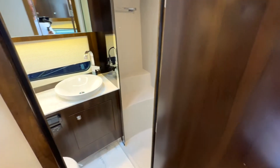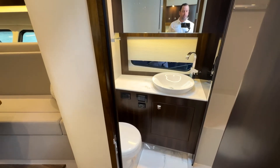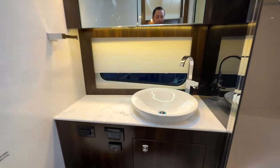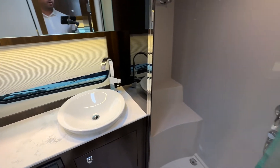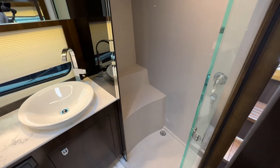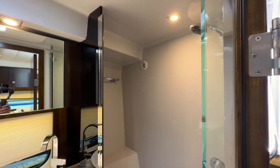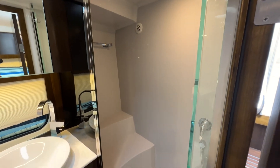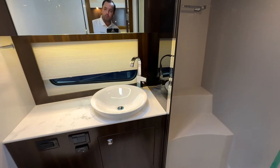Opening up the bathroom area, you've got your head — a very nice vanity with extra space and a bowl sink. Just aft of the head, you've got a full walk-in shower. Instead of having a wet head with the shower in the same compartment as the actual head, you've got a dedicated space for showering.